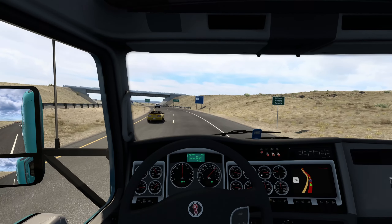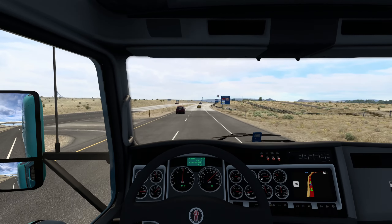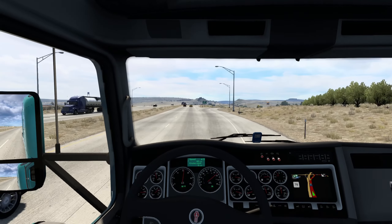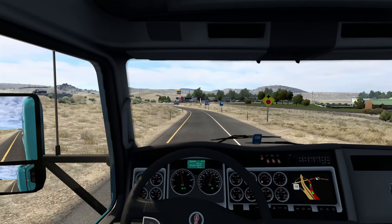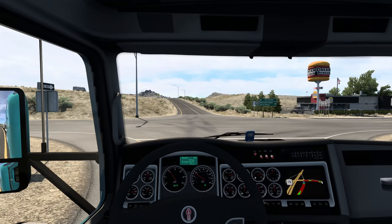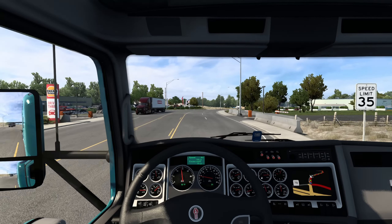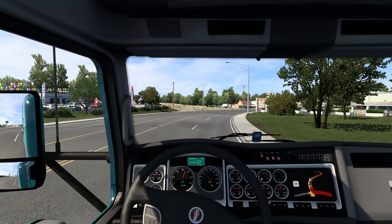First and foremost, I'm going to talk about one of the most recent things — which is the 1.44 first blog post, and more specifically the new special transport routes for those who have the Special Transport or Heavy Haul DLC. They're bringing eight new routes in 1.44 across multiple states, which is very, very neat. Go ahead and check that video out if you want to know what those specific routes are — it's eight different routes with about 16 different cities or towns.